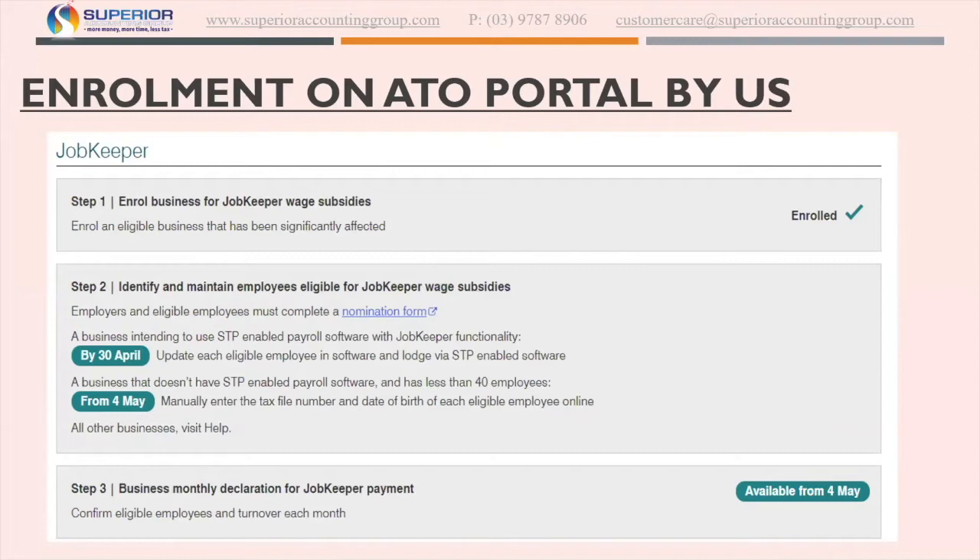Step two is something that whoever does your payroll — which might be yourselves or your bookkeeper — is essential that they do. Step two is basically through the Xero software, or whatever software they use — they must identify and maintain employees for JobKeeper. Step three is where you lodge a monthly declaration for the number of eligible employees, which will also be done through your software by your bookkeeper or payroll person.